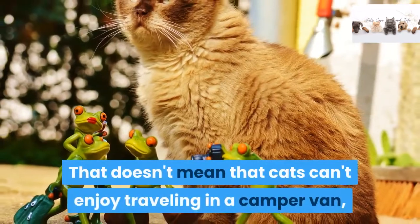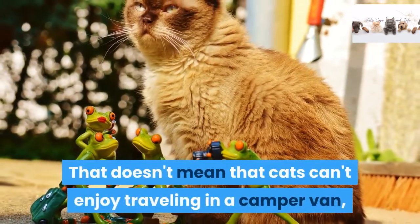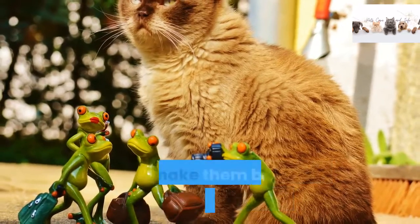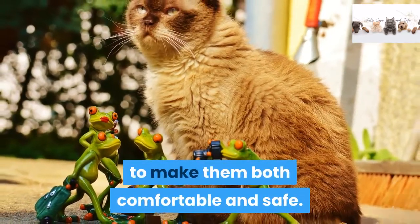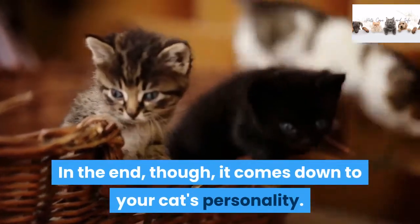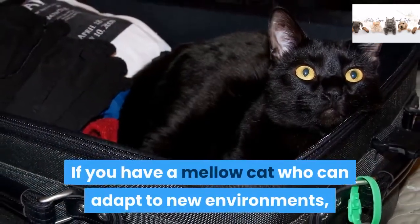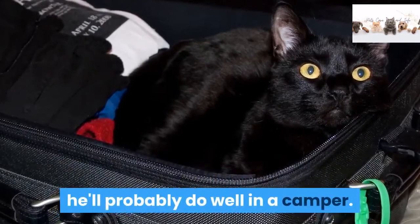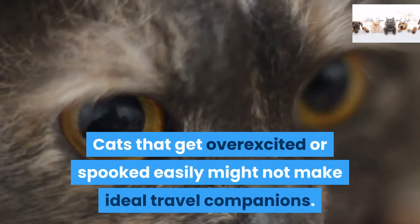That doesn't mean that cats can't enjoy traveling in a camper van, but you might need to make some adjustments to make them both comfortable and safe. In the end, it comes down to your cat's personality. If you have a mellow cat who can adapt to new environments, he'll probably do well in a camper. Cats that get overexcited or spooked easily might not make ideal travel companions.